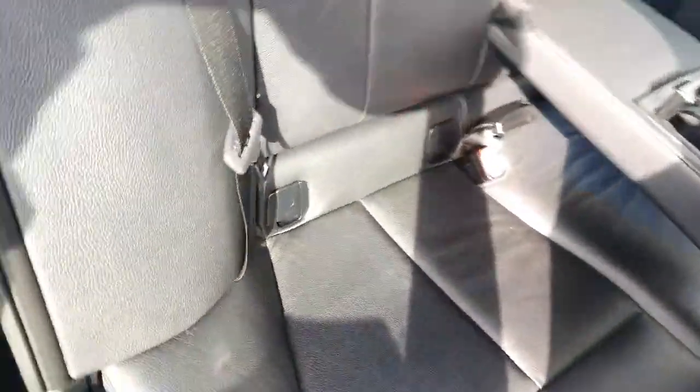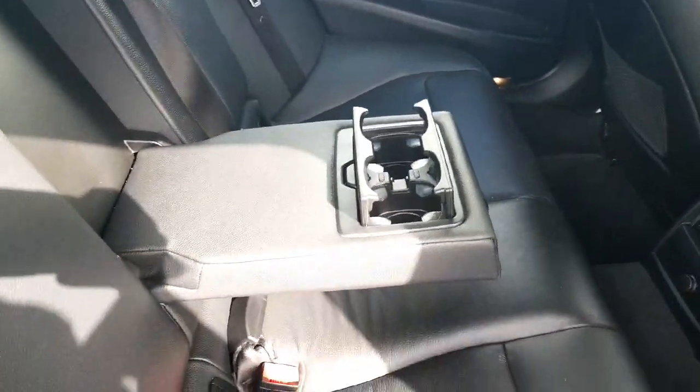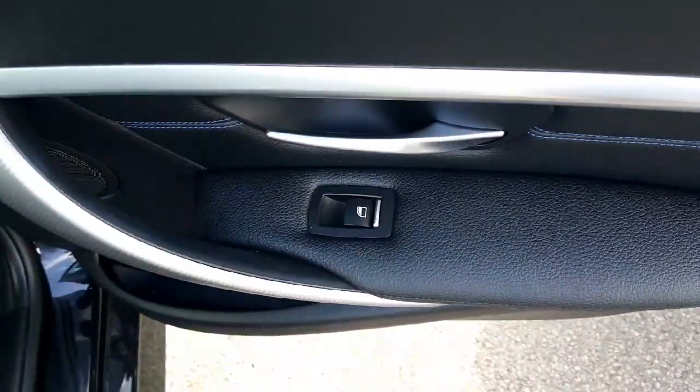We have isofix on either side, a fold-down centre armrest with cup holders, and a power outlet in the back. We also have rear electric windows.